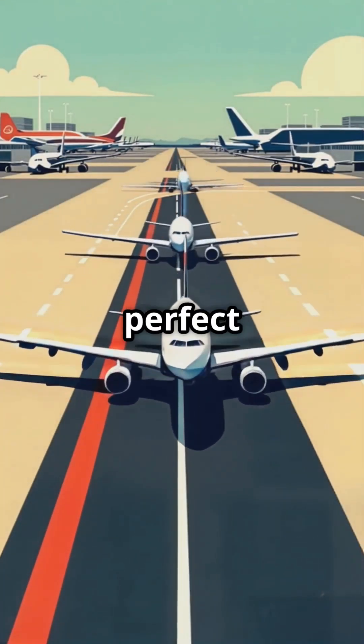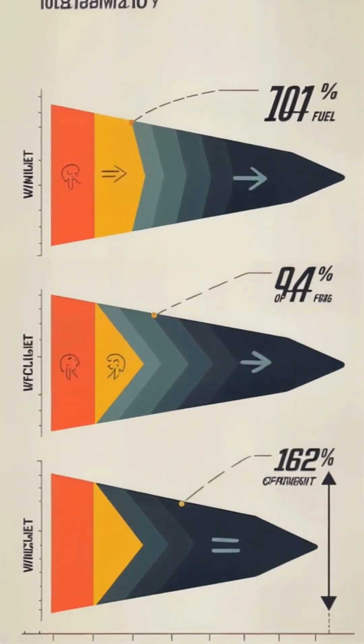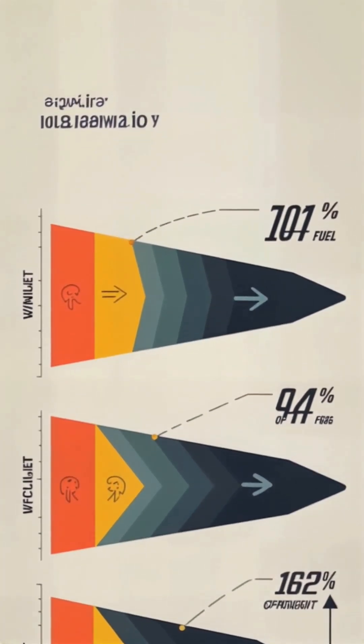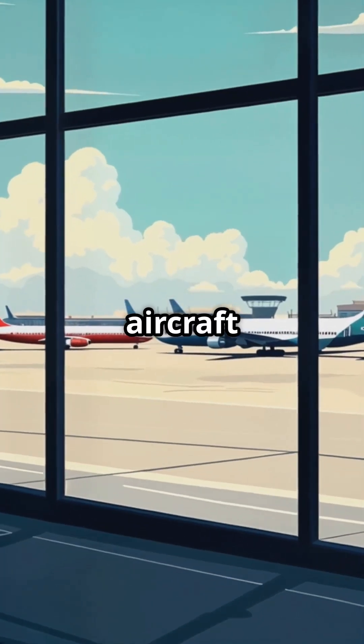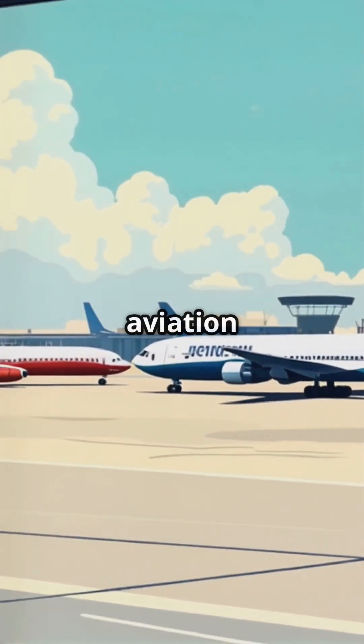Remember, practice makes perfect. Next time you're at an airport, try identifying the planes you see. Being able to identify aircraft can make your airport experience more interesting and give you a deeper appreciation for aviation engineering.